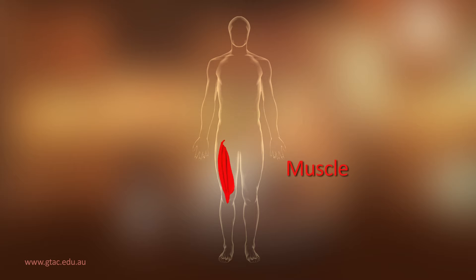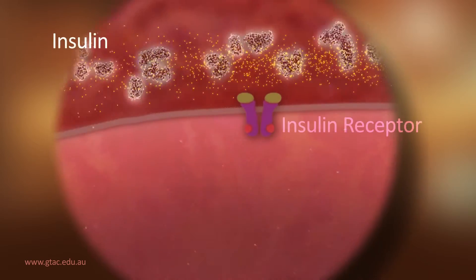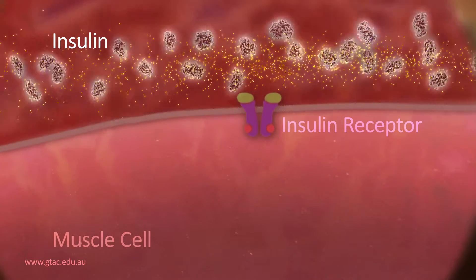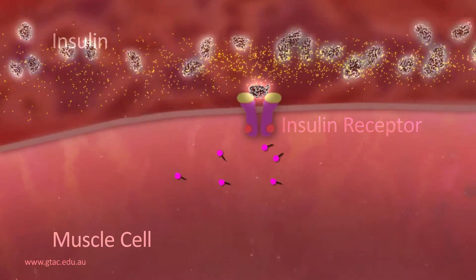Muscle cells need a lot of energy. They have a mechanism that allows them to increase glucose uptake from the blood. Spanning the membrane of muscle cells is an insulin receptor. When insulin binds to this receptor, phosphates attach to the receptor inside the cell.